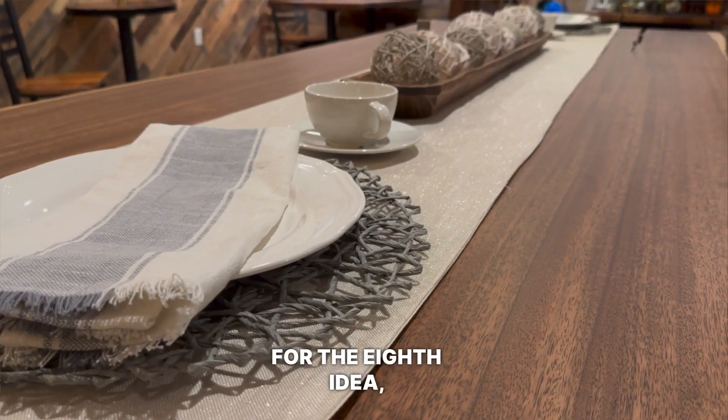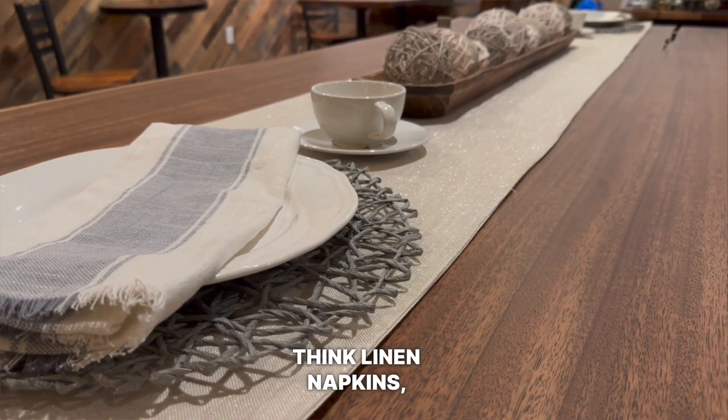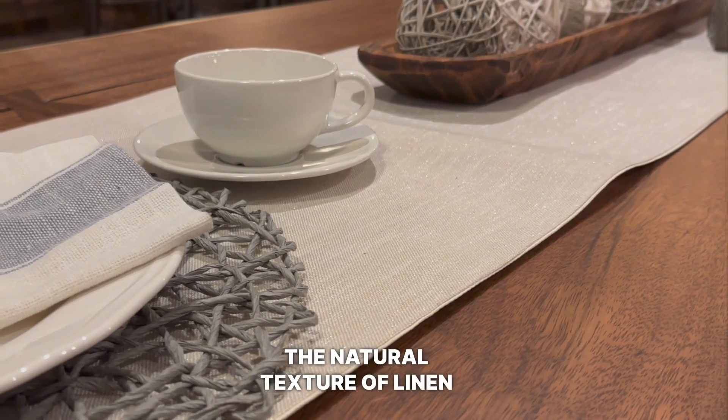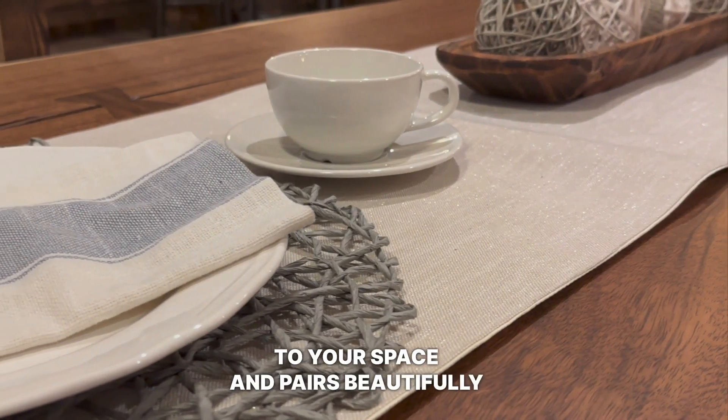For the eighth idea, incorporate textured linens into your dining room. Think linen napkins, placemats, or even curtains. The natural texture of linen adds a touch of rustic elegance to your space and pairs beautifully with wooden furniture.